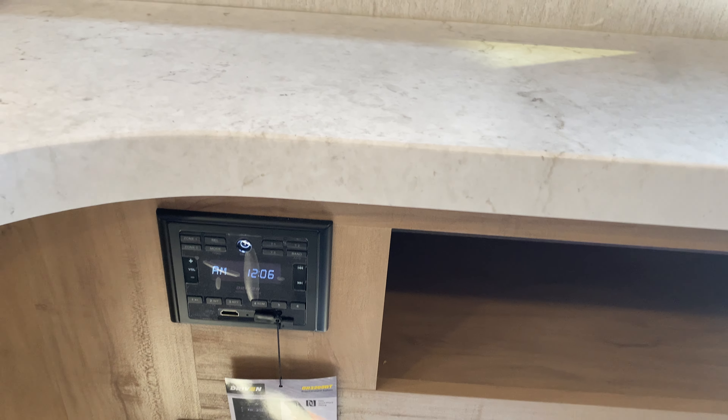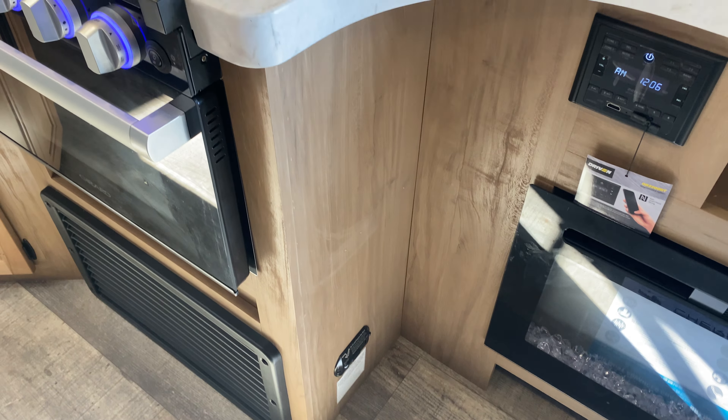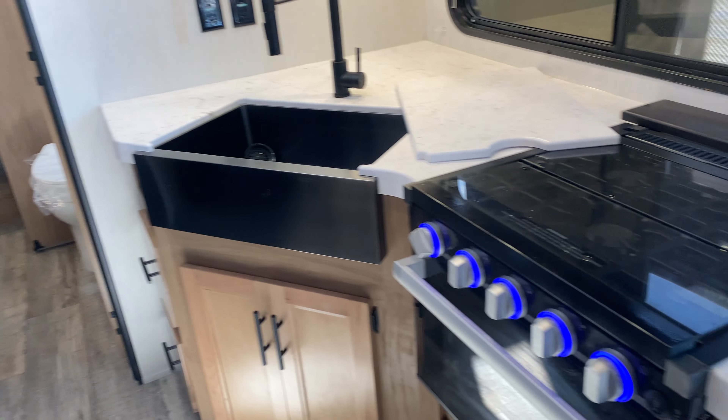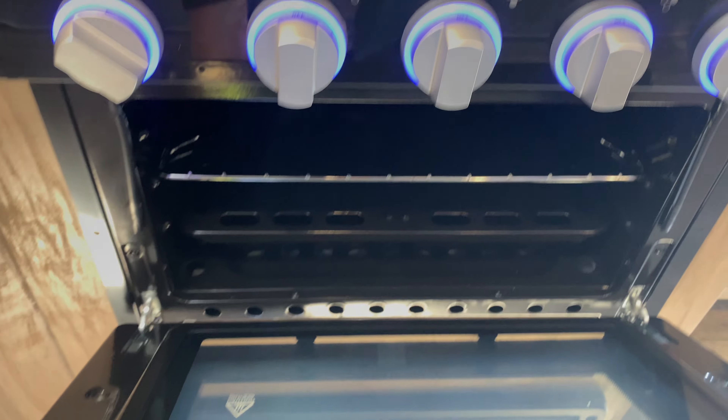Bluetooth radio tied to your phone so you can listen to your own music, and it does transfer to the speakers on the outside. Carbon monoxide and propane detector is right there. This is where your flat screen TV will go, and we will give you the bracket — they are in one of those drawers right over there.